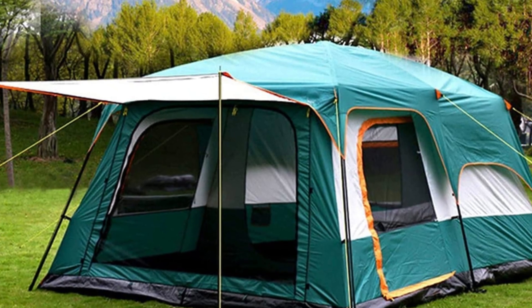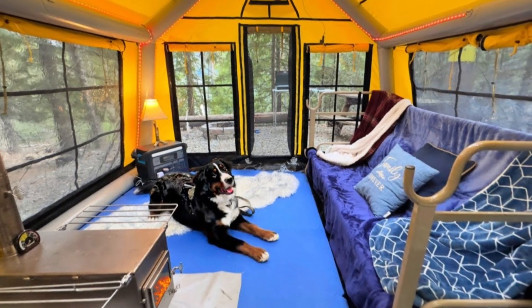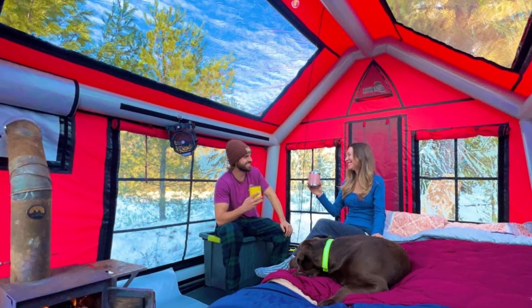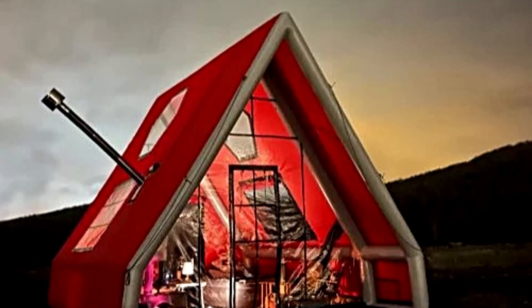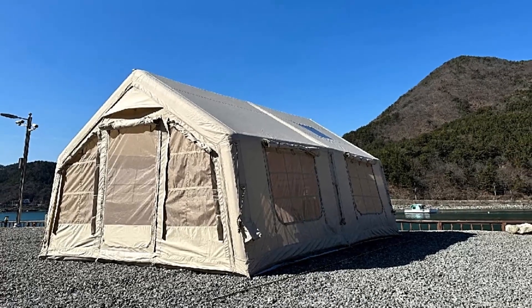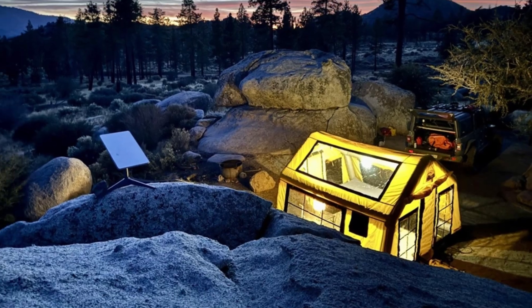The Mount Heer inflatable tent is a versatile all-in-one shelter designed for two to four people. It features a built-in floor, mesh, and solid doors for excellent ventilation and privacy. Constructed from waterproof Oxford fabric, it can withstand 79 inches of water pressure and resist UV rays. At just $369, this tent provides an affordable, high-quality camping solution.